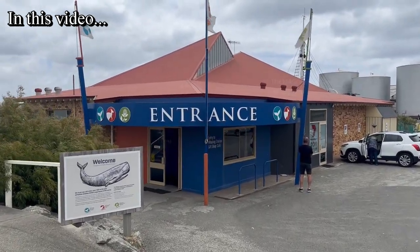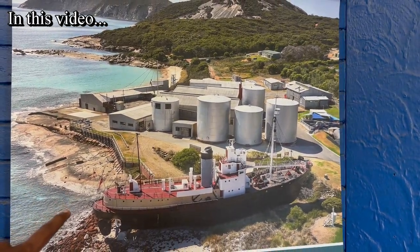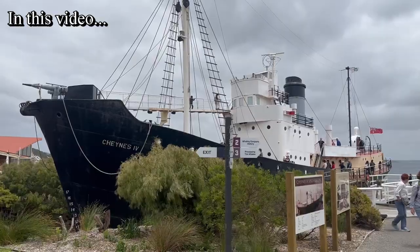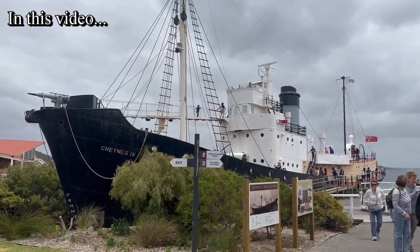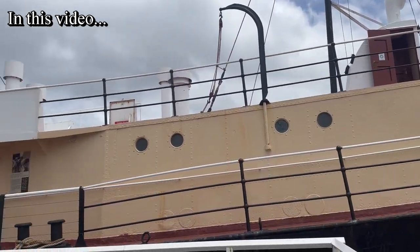Good day everyone and welcome back to another beautiful video on my channel. In this video I am in Albany, Western Australia, and we are going to visit a historical place here which is called the Albany Historic Whaling Station.